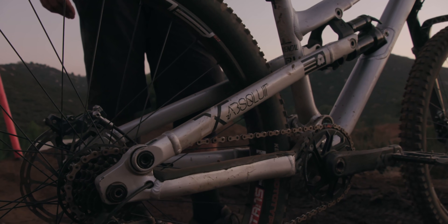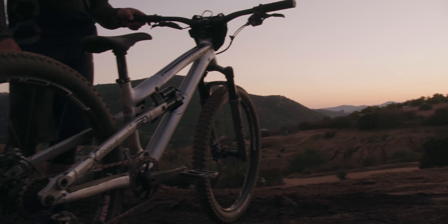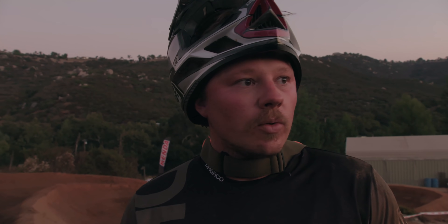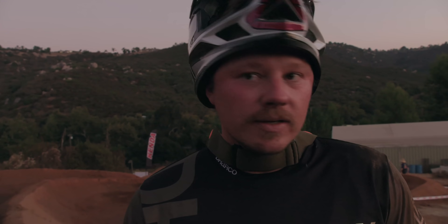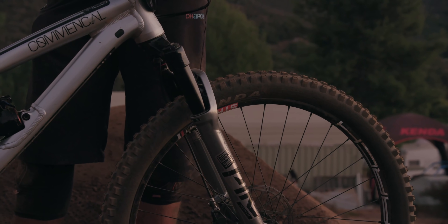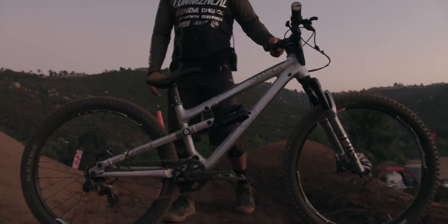I got a 90 mil Pike with a 27.5 wheel for traction, and then the back is 26. This setup mainly started for front tire options — I didn't have the tires I wanted in 27.5, but Kenda's got them all. So we'll change the fork a bit, make a 90 mil fork that I don't normally make. But yeah, that's the setup.